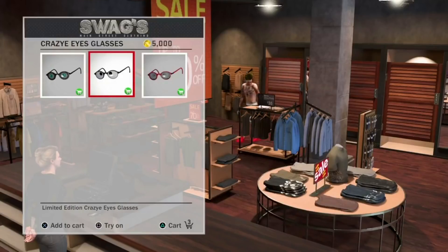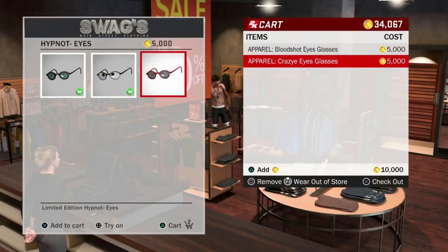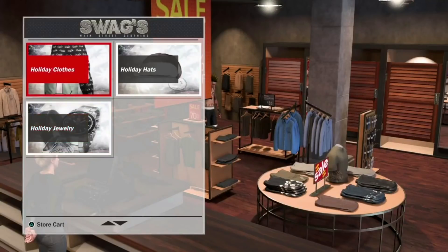Right here I'm purchasing these glasses. These are 5,000 VC a piece, so the glasses are a little pricey — if you don't have any VC, I'm sorry to hear that. Also, you have to be a 90 overall or higher. This video is mainly about the glasses but I will be showing you the other new items.